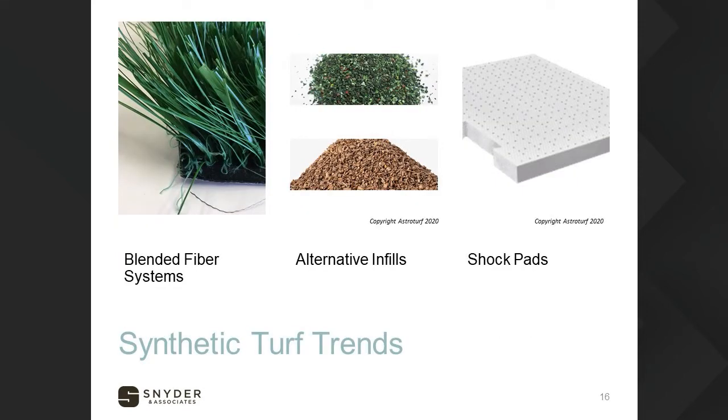Synthetic turf trends tend to be associated with fiber, infill, and shock pads. The photo on the top left shows a blended system — you can see wider blades of grass alongside narrower ones. The wider ones are slit film, which tend to split and defibrillate, but allow you to encapsulate infill and keep it from flying out. Monofilament is more upright and durable. Most brands offer a blended fiber system, and that's the direction we've been moving with our recommendations.